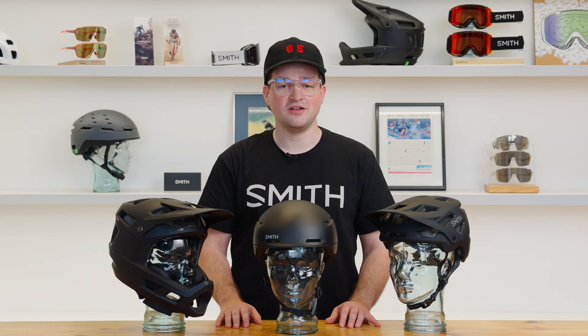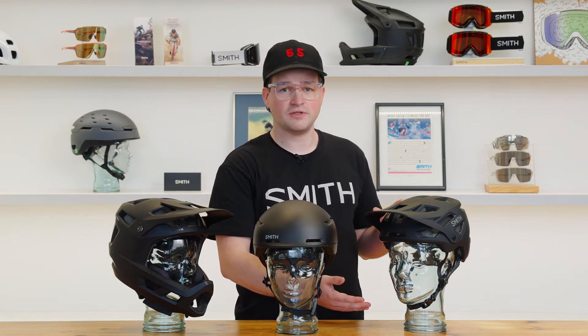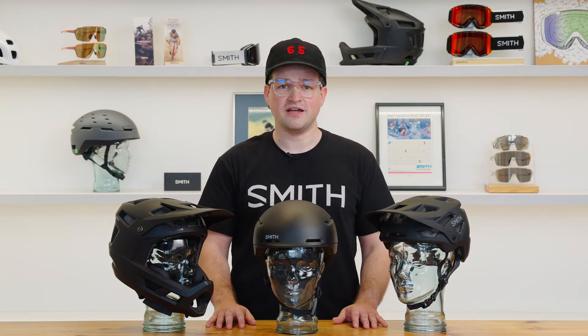Hi, I'm Jake from the product team here at Smith, and today we're going to talk about NTA 8776 e-bike certification and what that really means. You can find the e-bike certification on three Smith helmets: mainline with a full face design, payroll with a half shell design, and dispatch with a lifestyle design.